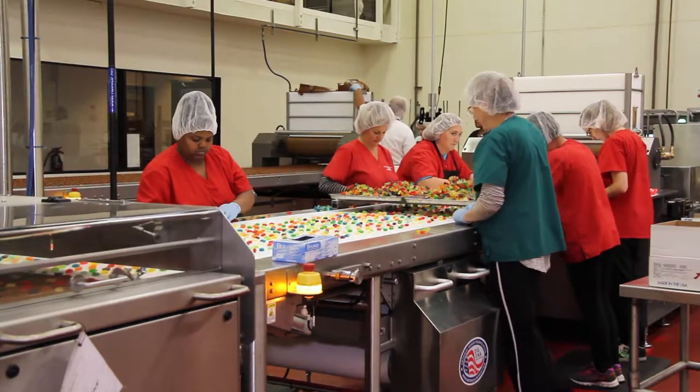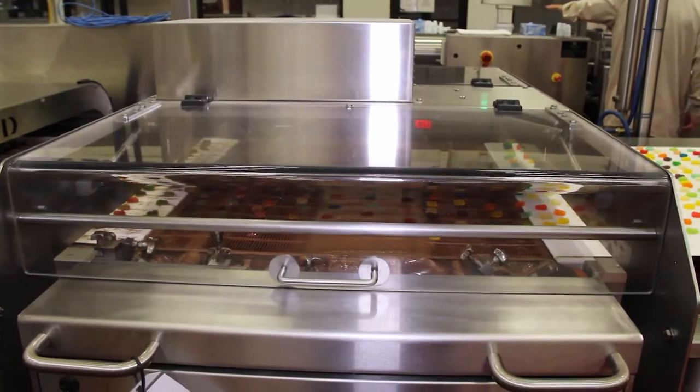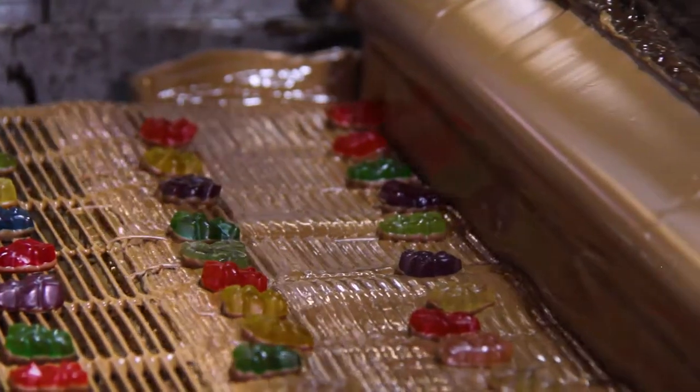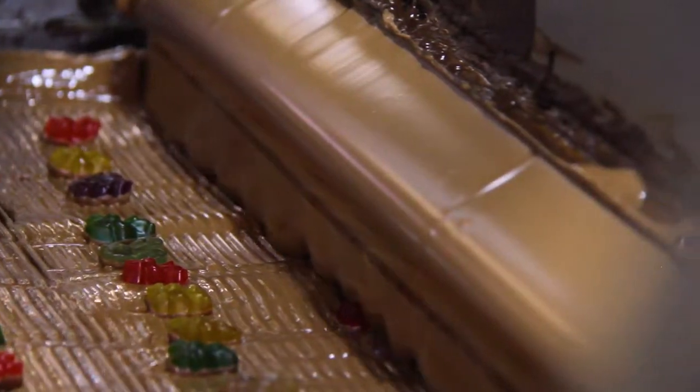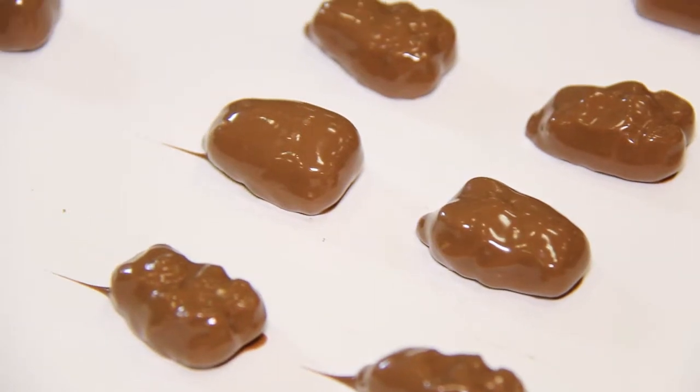We actually have a chocolate covered gummy bear. We buy our gummy bears from a company in Indiana — Albanese — and bring them here to the plant and enrobe them in chocolate. It's been a great product for us. It's different, but it's got a great mouthfeel to it, the kids love them, and it's a great combination.